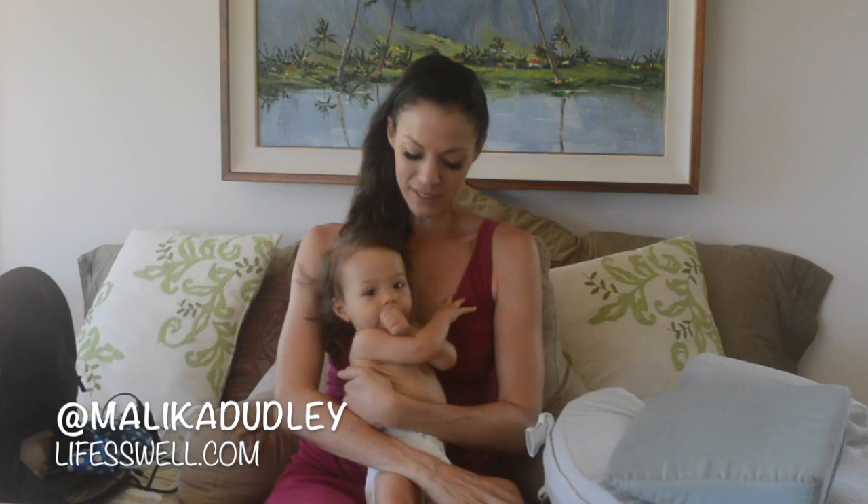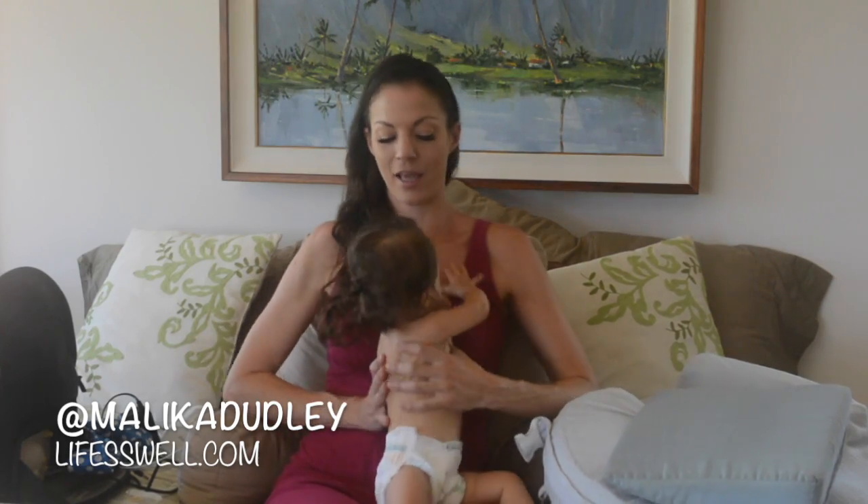Hi everyone, I'm Malika and this is Vaipuna and this is for my blog LifeSwell.com. You can check out that site and my blog for links to all of the things that we're talking about today and a little more written in detail.